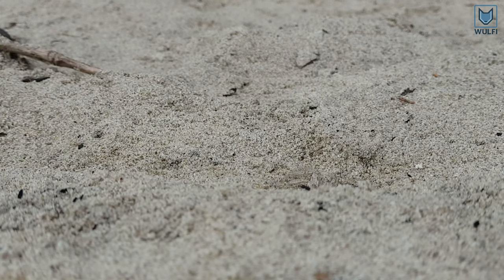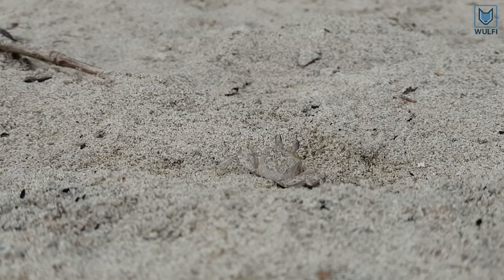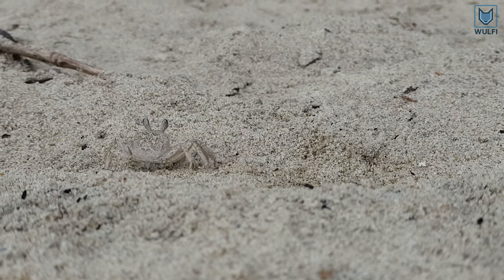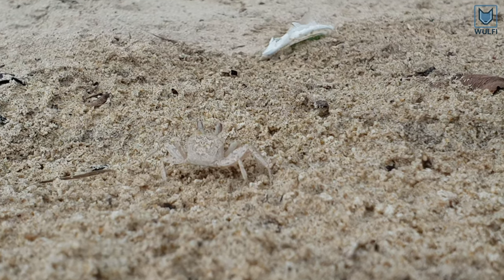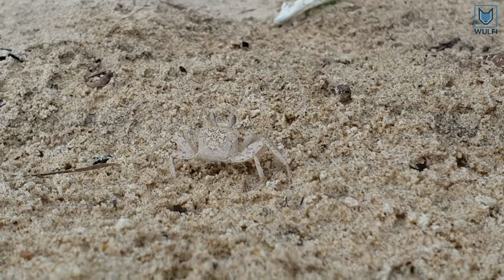The crabs are hiding and living under the sand surface. The camouflage pattern on the back is making them almost invisible.